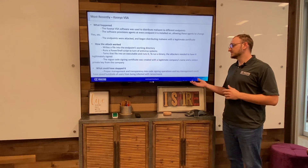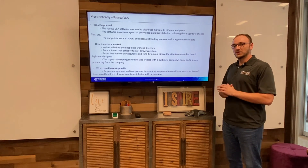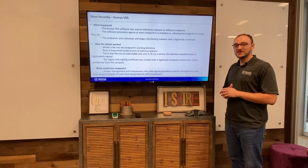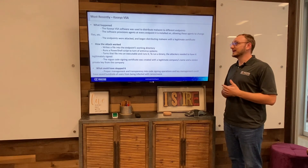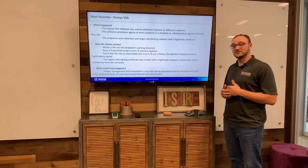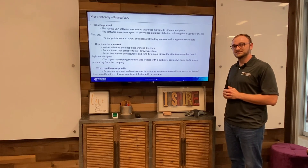Proper management and transparency into your code signing is extremely important. That's all for this video. In the next video, we'll talk more about our tool, CodeSign Secure, which can handle all of these different issues — including proper management of keys and transparency into your code signing operations. Thank you.